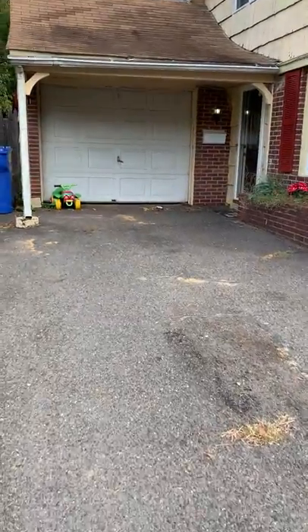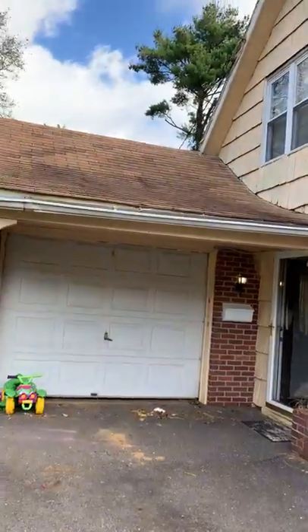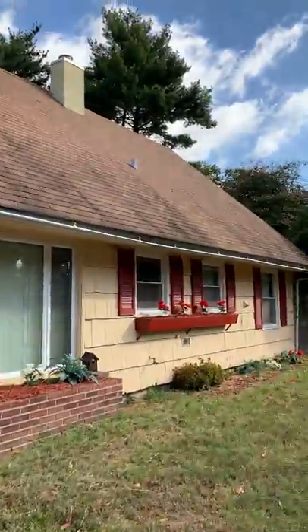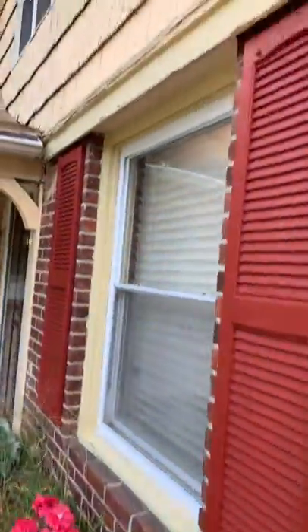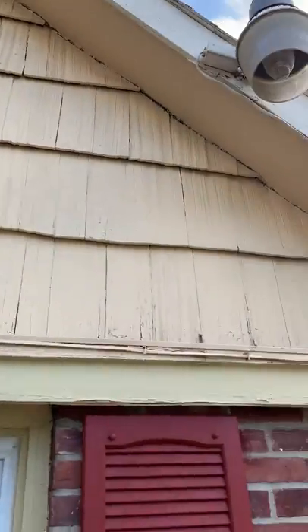Got the garage, wasn't able to get that open — that must be a separate key. Roof is dirty, probably needs to be replaced. Nice architectural shingle. Siding is the older wood siding; not sure if it's asbestos or not.